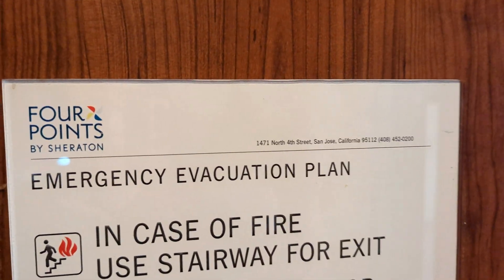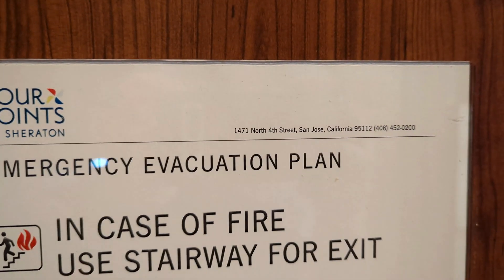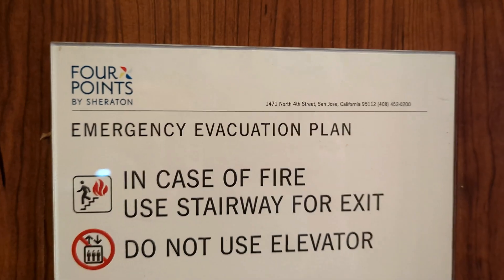This is a quick review of the Four Points by Sheraton, San Jose by the airport.